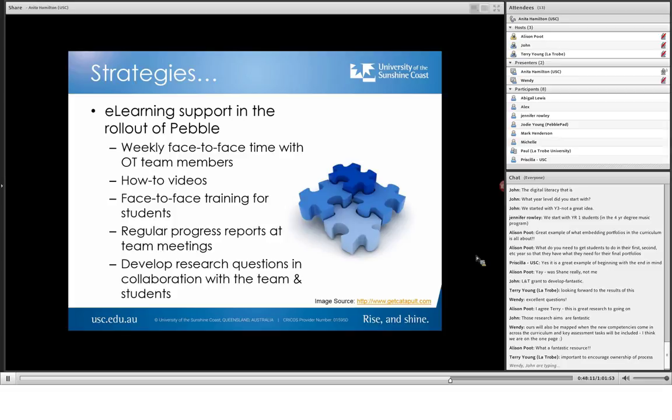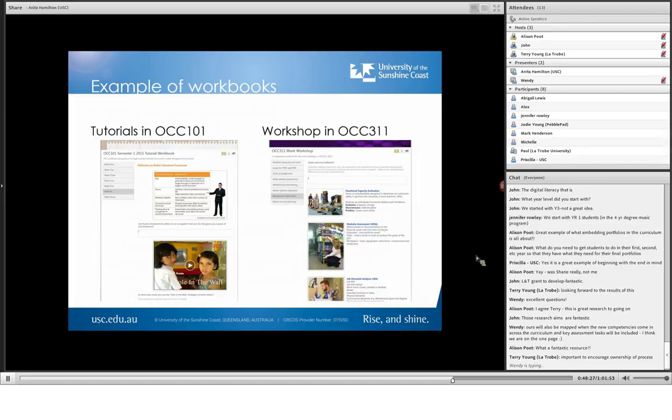All of these research questions were developed in collaboration with the team and the students. I also listed Priscilla and the OT team on the research grant application — they're all members of that team, which I think is important. So a couple of examples of workbooks: tutorials in OCC 101, a first-year first-semester course. There's a week-to-week one — you can see it says week one, two, three, four, five, six, seven, and then they headed off to fieldwork. And there's a different workbook for that.